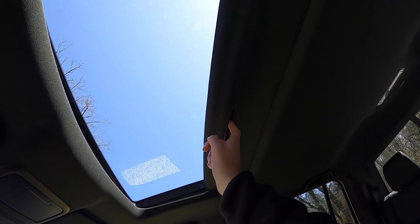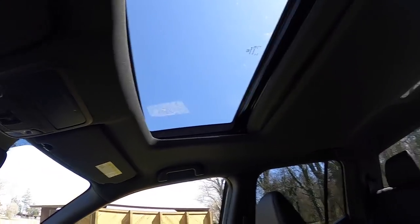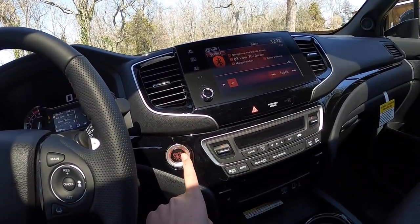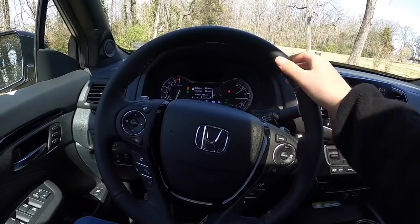This car does have a sunroof, which is a good size. If you want to crack it open just a little bit you can do that, and you can also open the rear window to get a nice vented fresh airflow going through the truck cabin. This is also a push-button start vehicle, of course.